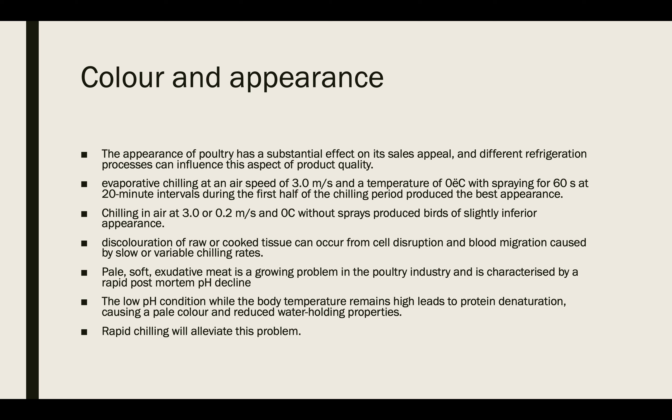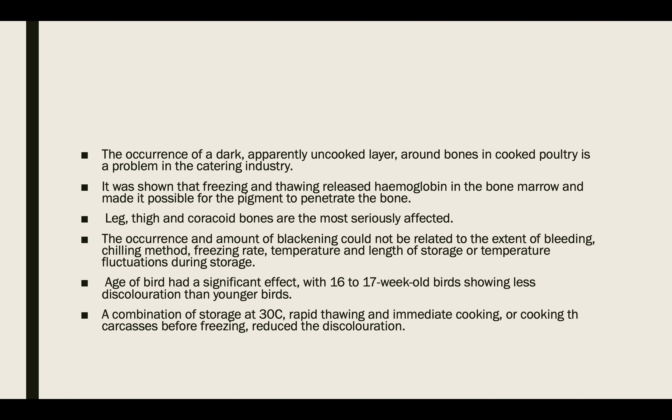The appearance of poultry has a substantial effect on its sale appeal, and different refrigeration processes can influence this aspect of product quality. Evaporative chilling at an air speed of about three meters per second and a temperature of about zero degrees centigrade, with spraying of sixty seconds at twenty-minute intervals during the first half of the chilling period, produces the best appearance. Chilling in air at a velocity of three to 0.2 meters per second at zero degrees centigrade without spray produces a slightly inferior appearance.